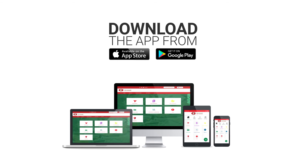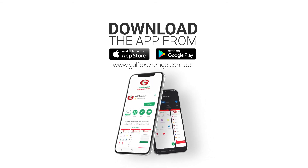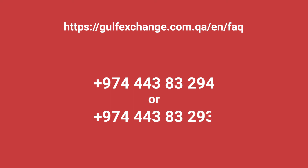Download the app for both iOS and Android devices or simply log in to www.gulfexchange.com.qa. If you have any questions, take a look at our FAQs or give us a call on 443-832-94 or 443-832-93.